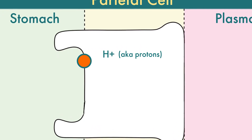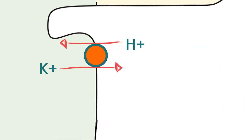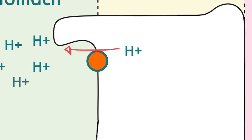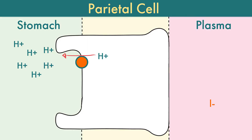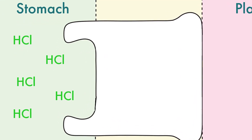These protons go to the pump and are pushed through. As they get pushed through, potassium comes the other way — a bit like a revolving door — which helps the process, but this is still a really energy-rich thing for your body to do. Meanwhile, chlorine slips out through a chlorine channel, and then the two come together in the stomach to form hydrochloric acid. Voilà!